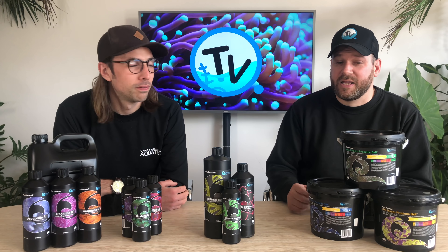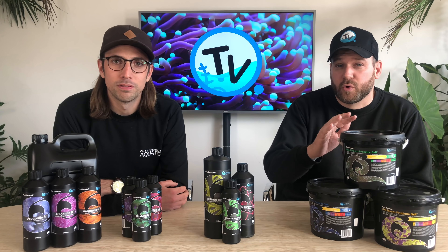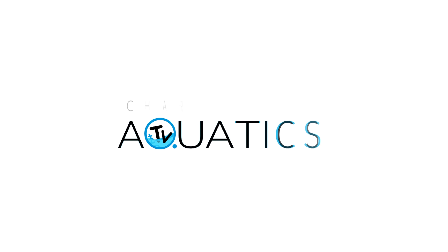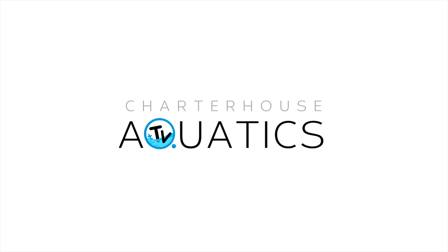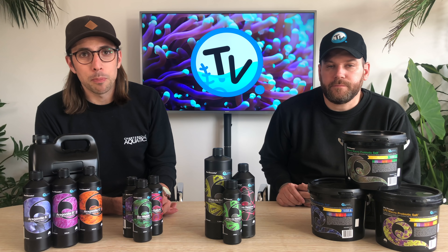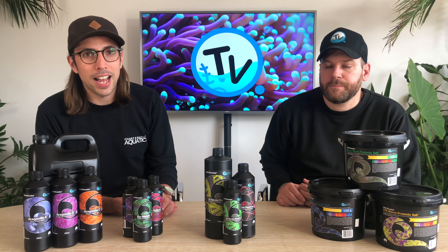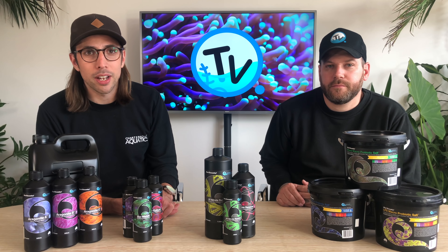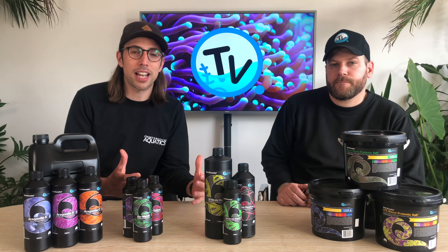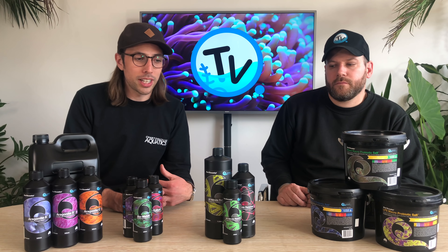Hi, you're watching Charterhouse TV. Today we're going to introduce you to the new range of Quantum supplements and conditioners. Quantum are a company coming out of Australia and they recently entered the UK market, producing a range of conditioners and supplements for a reef aquarium.